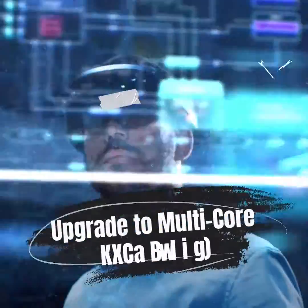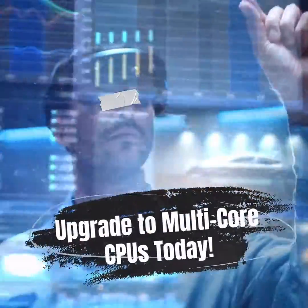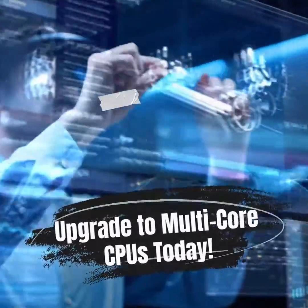Don't miss out on the power of multi-core CPUs. Upgrade your system today and experience the future of computing.